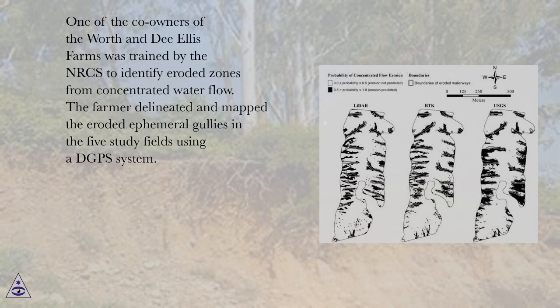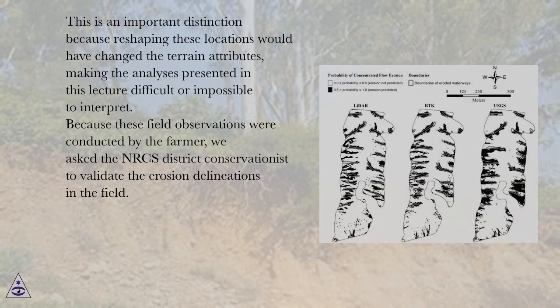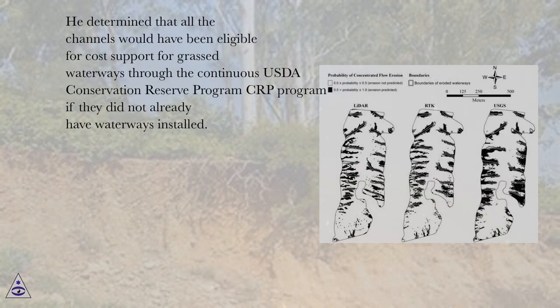The farmer delineated and mapped the eroded ephemeral gullies in the five study fields using a DGPS system. Subsequently, the farmer installed grassed waterways in these areas but did not reshape them, as is typically the case when installing these conservation structures. This is an important distinction because reshaping these locations would have changed the terrain attributes, making the analyses difficult or impossible to interpret. Because these field observations were conducted by the farmer, we asked the NRCS district conservationist to validate the erosion delineations in the field. The conservationist visited the fields in 2008 and examined 42% of the eroded channels delineated by the farmer, determining that all channels would have been eligible for cost support for grassed waterways through the continuous USDA Conservation Reserve Program (CRP) if they did not already have waterways installed.